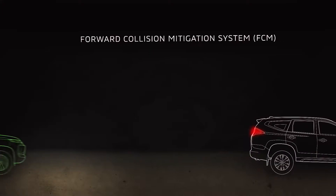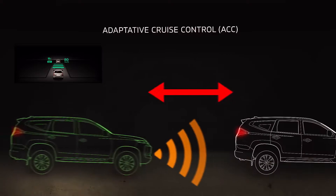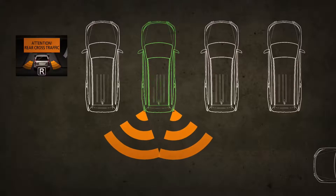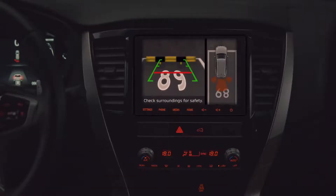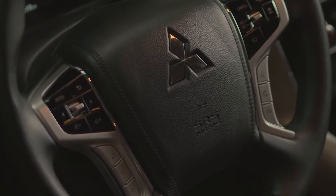These include forward collision mitigation system, adaptive cruise control, blind spot warning, lane change assist, rear cross traffic alert, ultrasonic misacceleration mitigation system, and multi-around monitor. It's also equipped with seven SRS airbags.